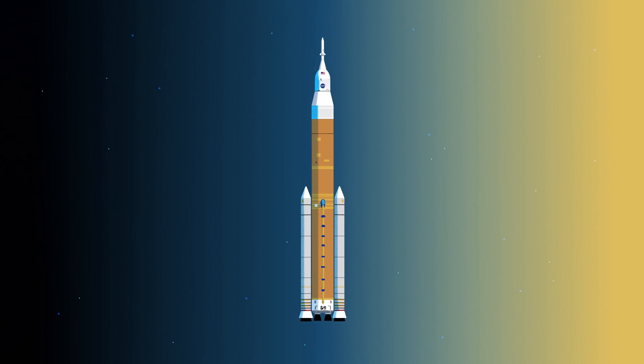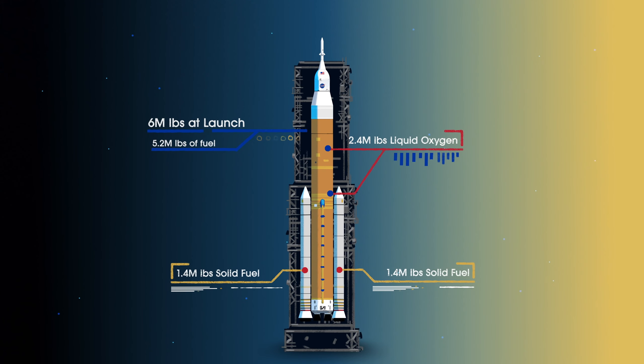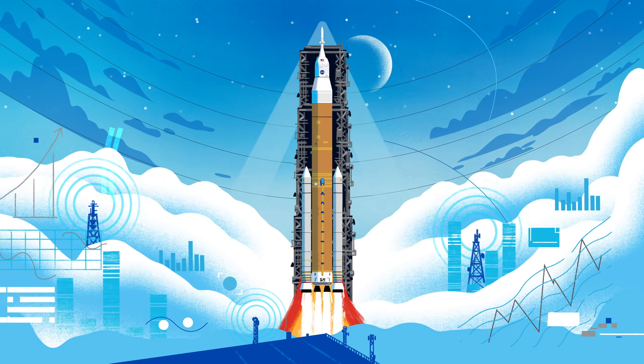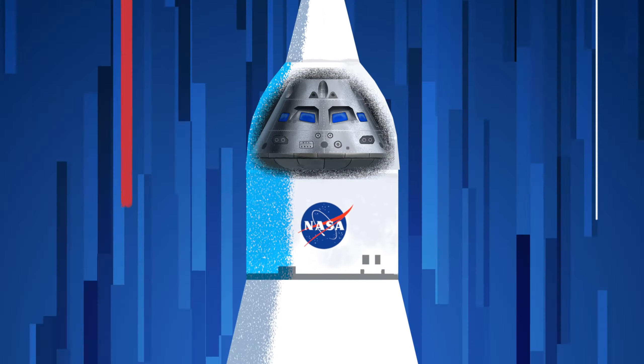Sitting on the launch pad, the entire rocket, fully fueled, weighs just over 6 million pounds, 5.2 million of which is just the fuel. Once ignited, there is no stopping what comes next. All four RS-25 engines and the two solid rocket boosters come to life, thundering our crew upwards.